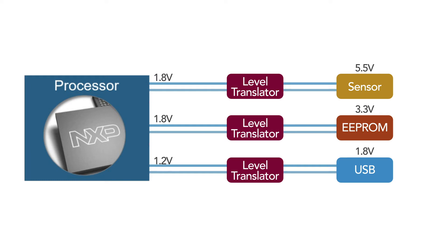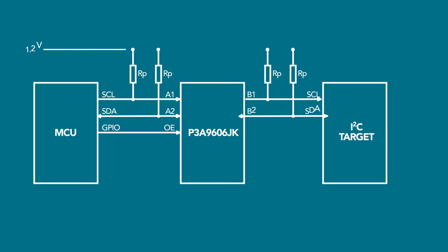It supports both open drain like the I2C bus and push-pull like the I3C bus and CPI, and supports down to 0.72V for future lower voltage applications. This I3C bus application looks very similar to the I2C bus application except for the external pull-up resistors.